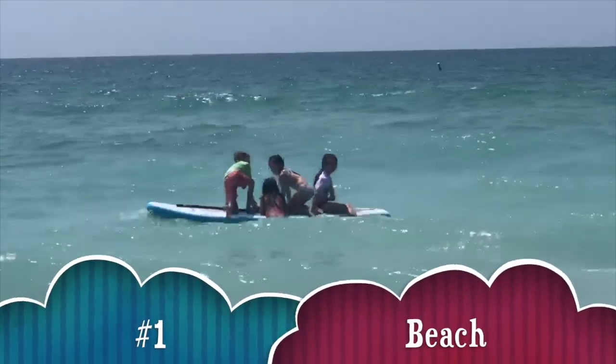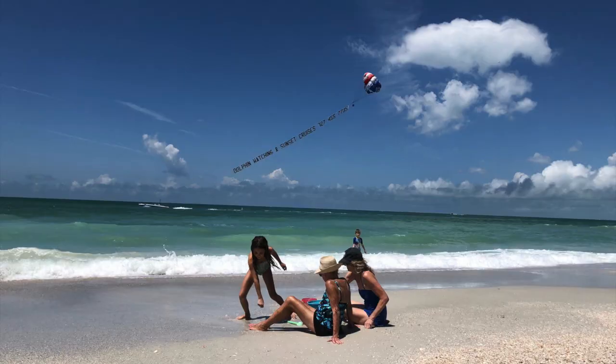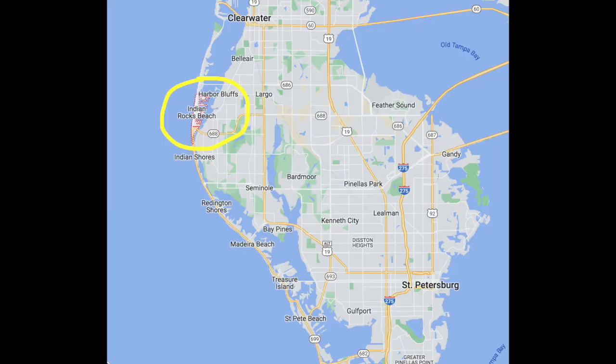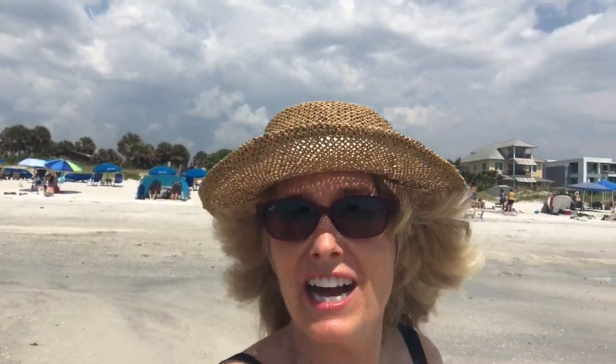Number one, get to the beach. We are at Indian Rocks Beach, conveniently located south of Clearwater Beach and north of Reddington Shores. It's beautiful, gorgeous — look at the water, it's like the Caribbean. In the sand, we've got the whitest, very soft white sand here. You've got to come check it out.